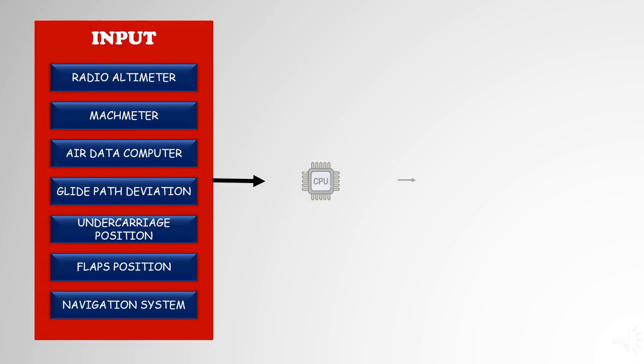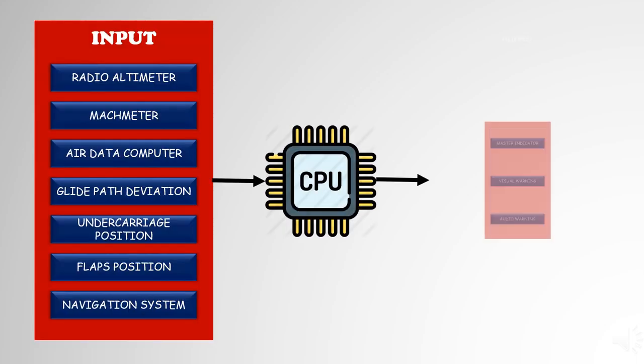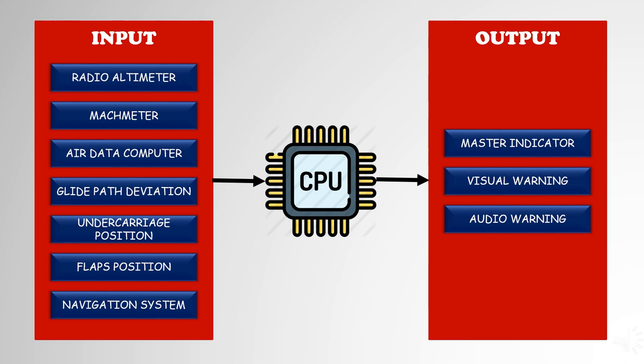GPWS has three elements: Inputs, Central Processing Unit, and Output. The central processing unit will also indicate a computer failure and any failures of the six input signals. The system operates between 50 feet and 2,450 feet actual height above the surface and automatically selects the correct mode of operation.